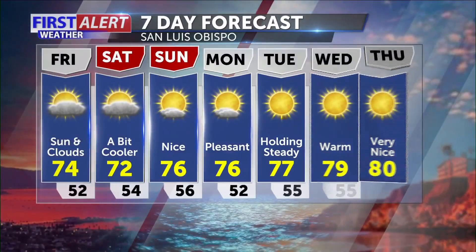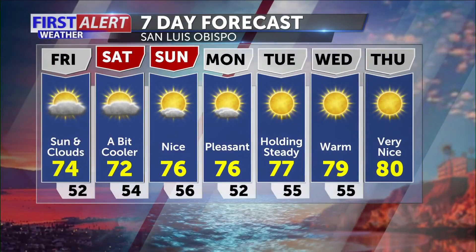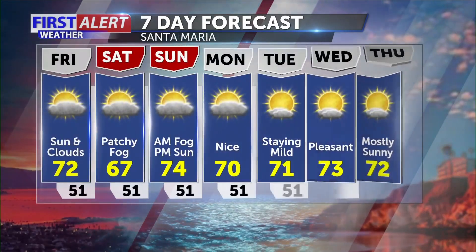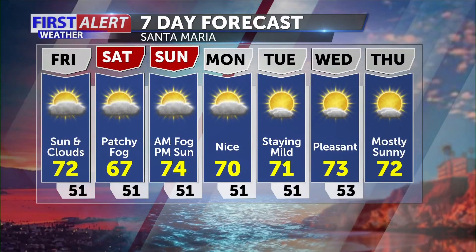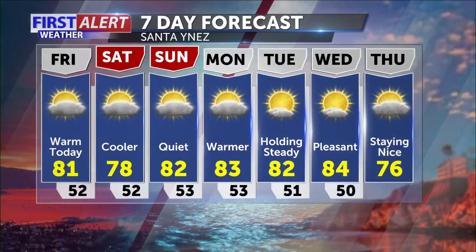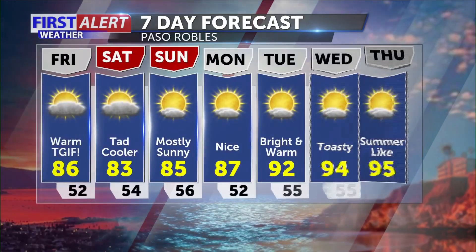Let's take a look at that seven-day forecast: sunny with clouds for Friday, Saturday a bit cooler in San Luis Obispo. All in all a very nice weekend, with pleasant weather continuing into early next week. Santa Maria — where the rodeo will be — nice weather for you: 72 today, Saturday a bit cooler with patchy fog and mixed clouds and sun, Sunday a bit of a warm-up. San Ynez the warmest day today until Sunday, and looks like a very nice weekend for Paso Robles. You guys have a great day.